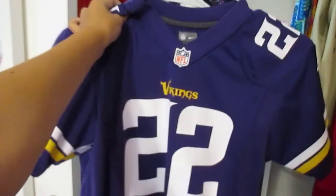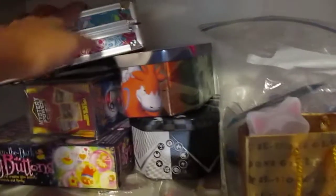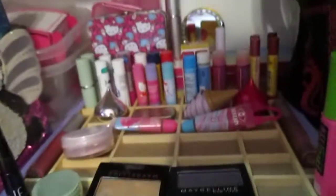Over to the closets — this whole shelf thing needs to be a little more organized. I have two Vikings jerseys: this is Harrison Smith and this is Adam Thielen. I'm still in Girl Scouts but we haven't done it for a while. Then I have my leotards, backpacks, some back-to-school supplies. I used to collect Pokémon, and then I have a pencil case and some beads.